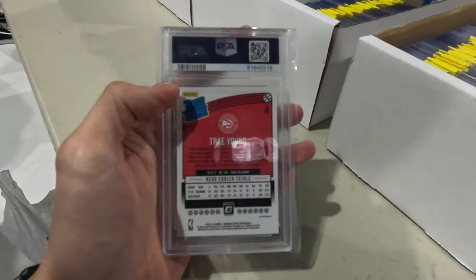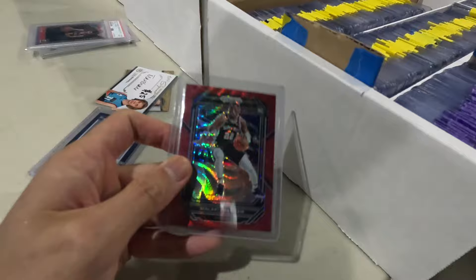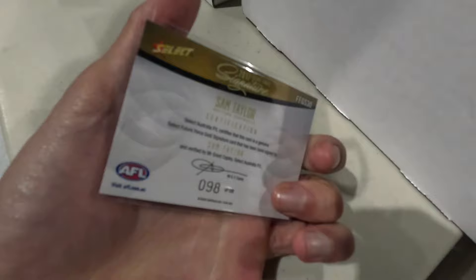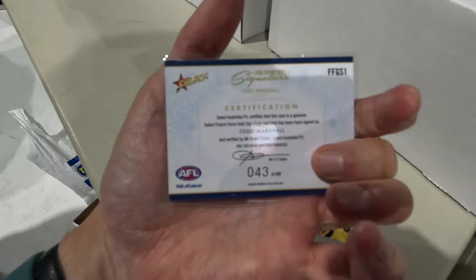I think the going rate for these are over the total lot price he gave me. Next up, I got the Malachi Branham Ruby as well as the Trae Murphy Optic Contenders Autograph for my Herb Jones Blue Prism SGC 9 plus $50. Picked up some more Sam Taylor Future Force signatures - I think he is going to be the best fullback for the next five years. Also picked up a Todd Marshall Future Force signature for $25 - he's come on very well for the Power this season, kicking a ton of goals. And also got a Terrace Marshall National Treasures Auto for $40.